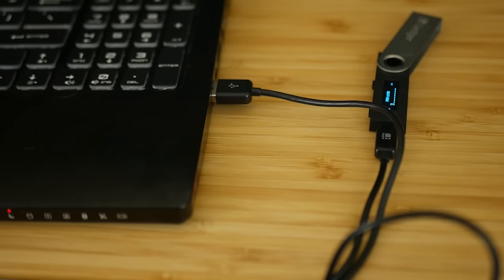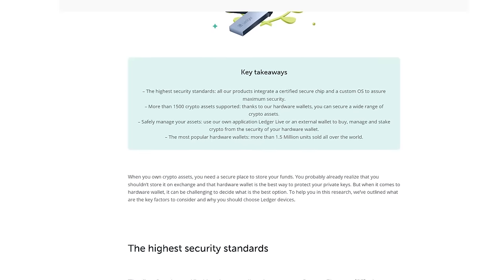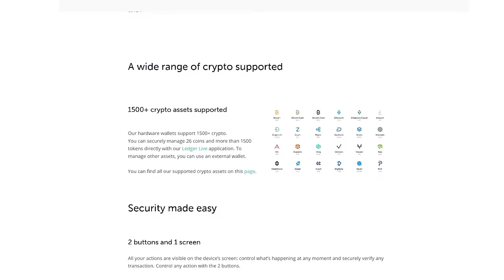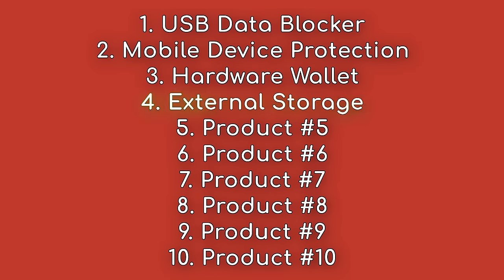There are some alternatives to the Ledger, but we recommend the Ledger because it's the most tested, an excellent go-to option, and a staple in the industry, all for a relatively affordable price. Not everything needs to be built for strictly privacy and security for us to repurpose things a little bit. Product number four is external storage, and we have two recommendations for you.